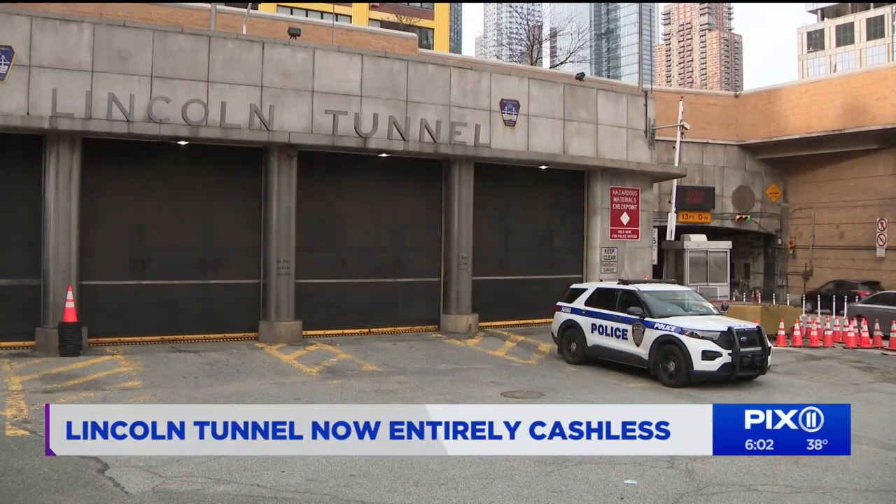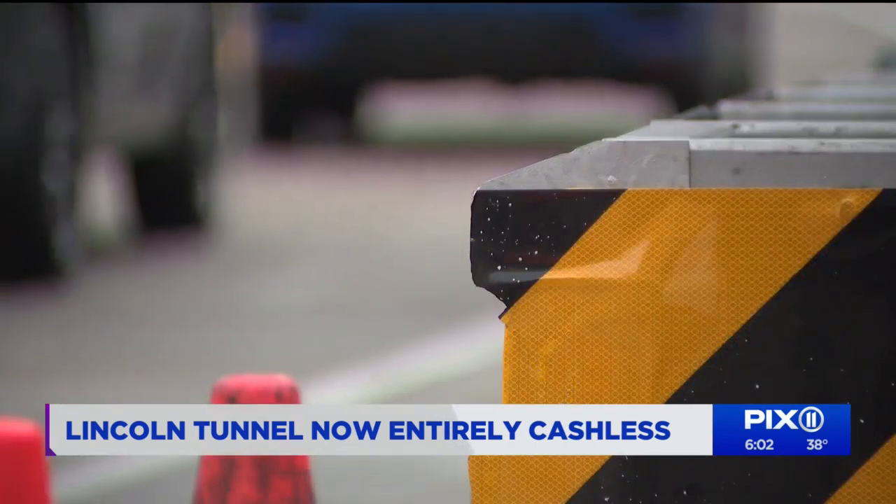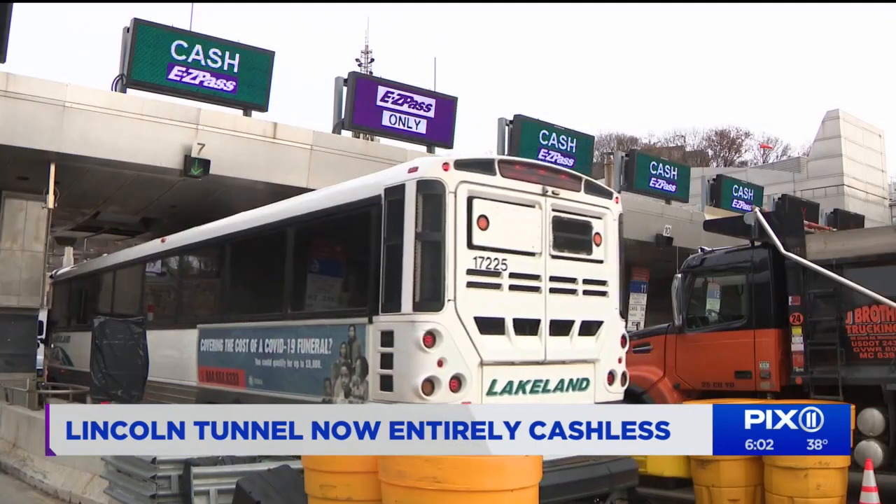The Port Authority says crashes actually decreased by 70% with the introduction of cashless tolling at the Bayonne and Goethals Bridges and Outer Bridge Crossing.